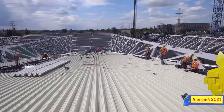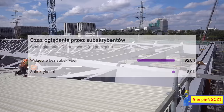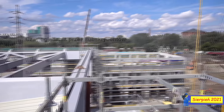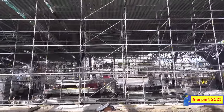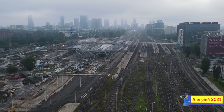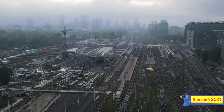To było na tyle z tego materiału. Mam nadzieję, że Wam się podobało. Jeśli tak, to zostawcie łapkę w górę. Jeśli chcecie zobaczyć więcej takich materiałów, kliknijcie subskrybuj. Postarałem się dzisiaj trochę wolniej mówić, więc miejmy nadzieję, że nie będzie problemów ze zrozumieniem. Do zobaczenia w kolejnych materiałach na moim kanale.